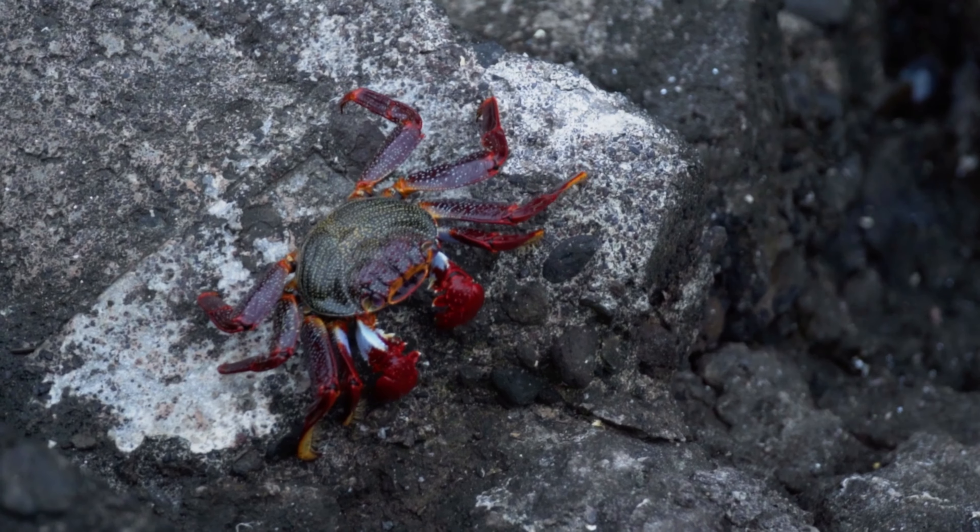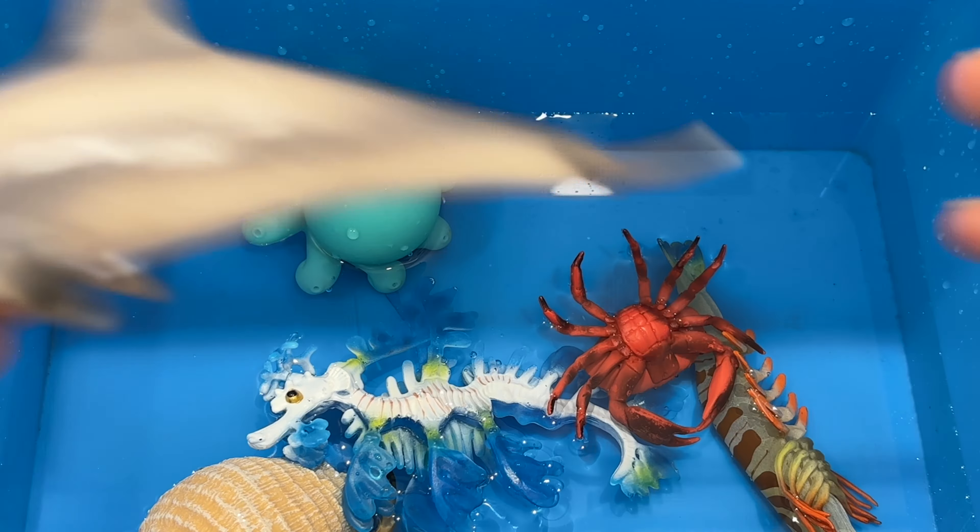Hermit crabs are invertebrates, meaning they have no backbone. All crabs are covered by hard shells that protect their internal organs. Their bodies are specially adapted to fit into the spiral shape of a snail shell, with soft stomachs that make them more flexible than other crabs.